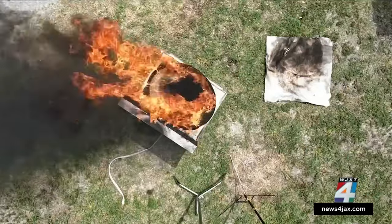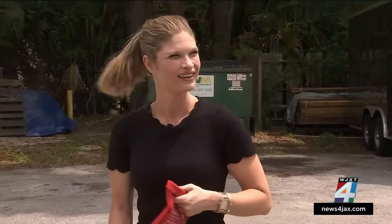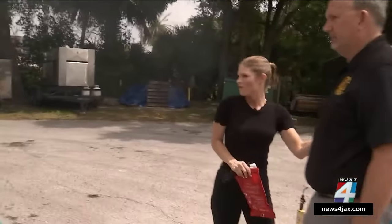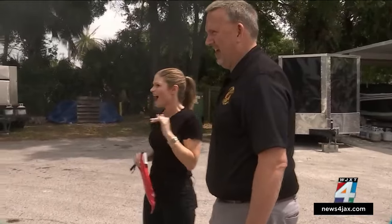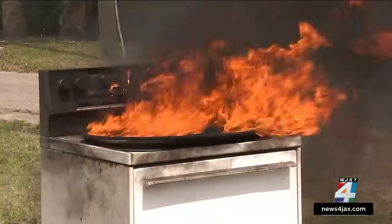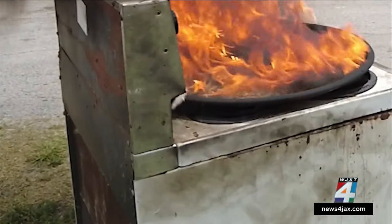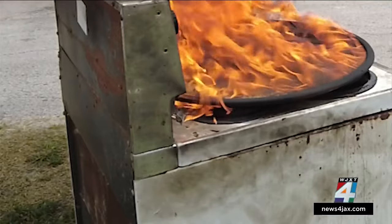As flames grew, even the professionals questioned our test. I said I was going to throw the blanket, and just as I seemed confident — absolutely not. Are you kidding me? The flames got so hot that glass on the oven exploded.